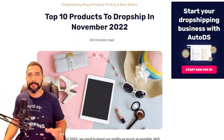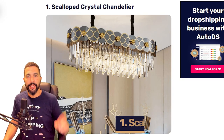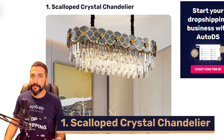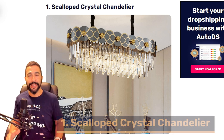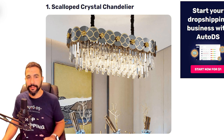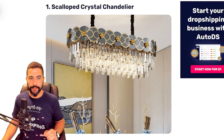What are the top 10 products to dropship for the month of November? Starting with number one — this is a high ticket item. It's very expensive, but on the other hand it's very popular and lots of people are buying it. This is a scalloped crystal chandelier. This is exactly what it looks like. Let's take a deeper look.